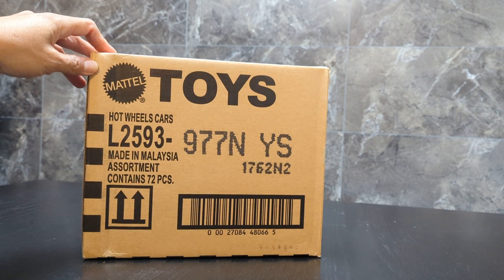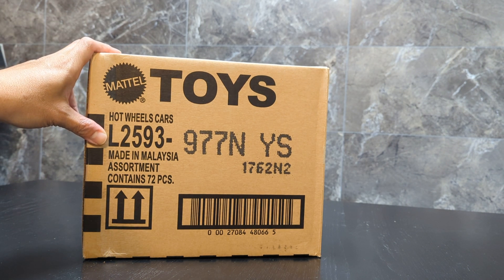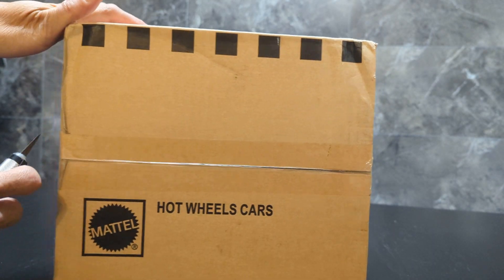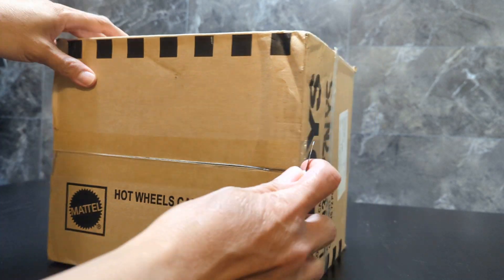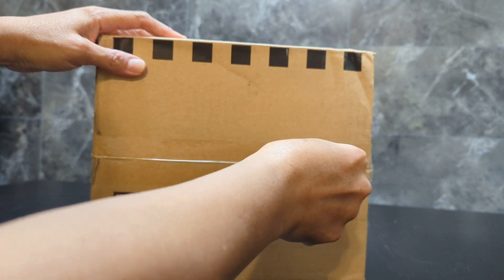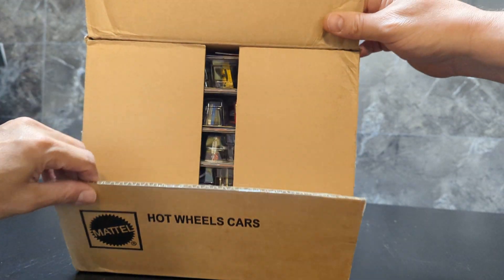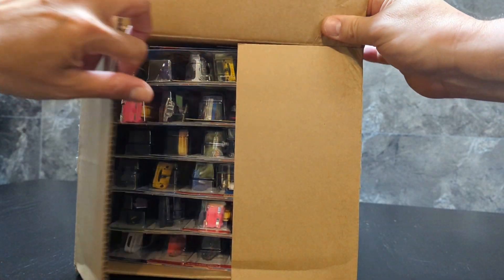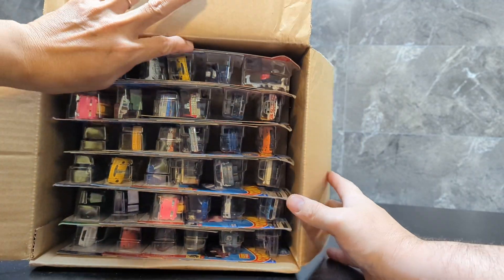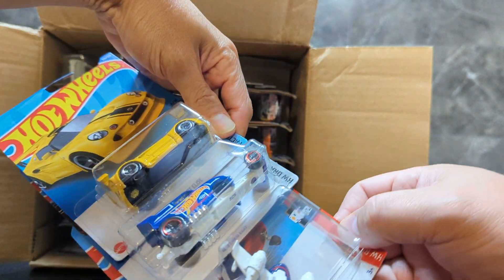Hi everybody! Earlier we got another box — this time it's a case of Hot Wheels. We're gonna open it up for you today. I hope we get something good. You never know, it'll all be good — it's Hot Wheels, right? All right, the box got a little bit damaged but that's okay.